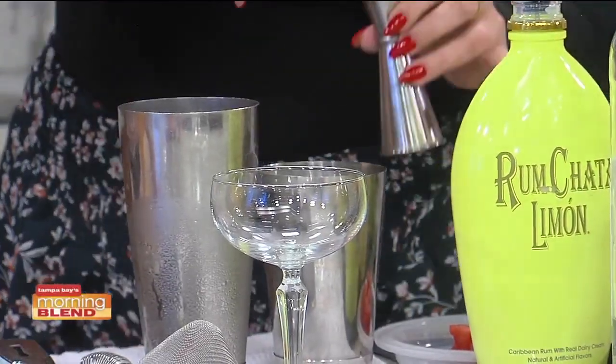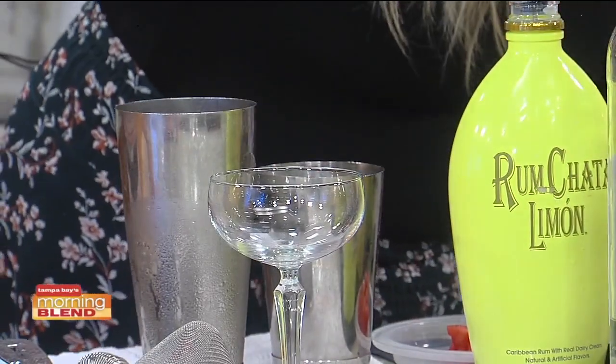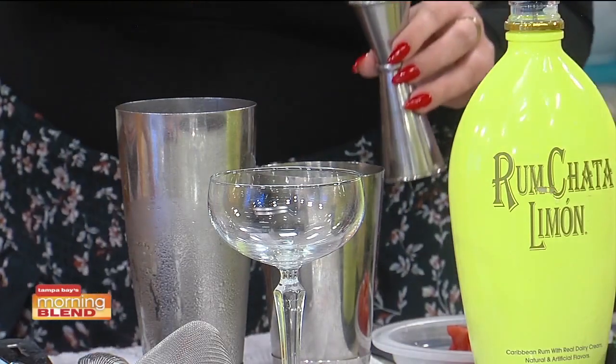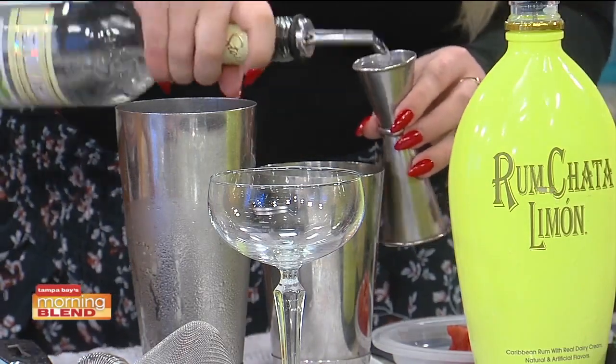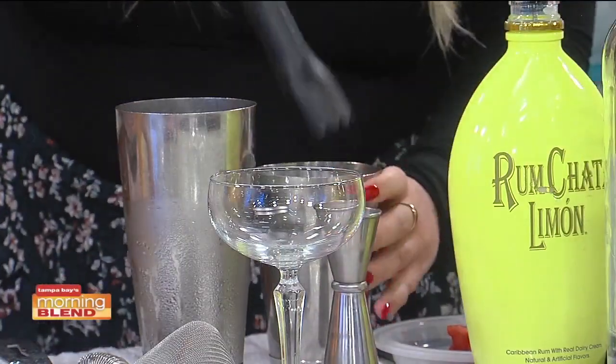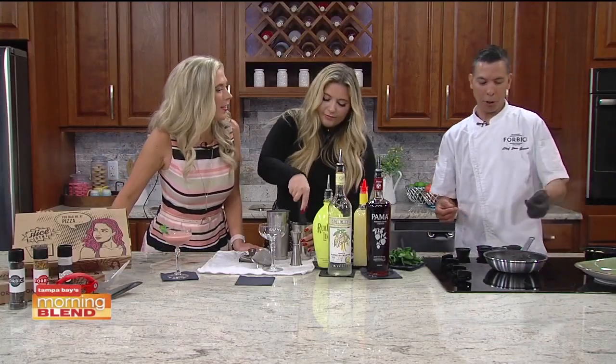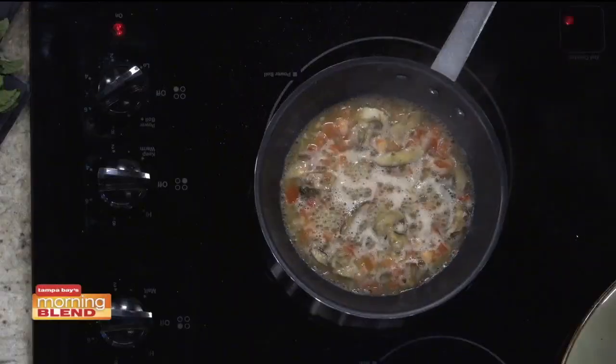A little bit of Pama, which is a pomegranate liqueur, and then for a little extra sweetness we have our Stoli vanilla — a little vodka in there. Now checking in with Jose: he's just added the porcini broth, some white wine, and butter.